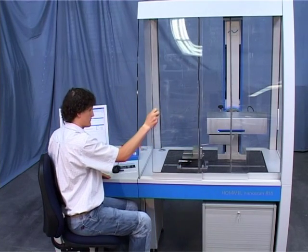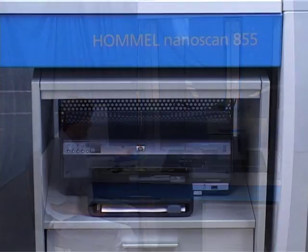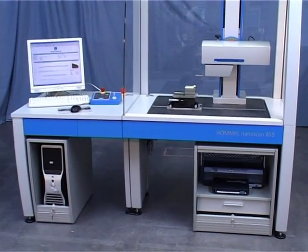Sliding doors provide easy access for positioning and aligning the workpiece. The printer is accommodated very conveniently in a separate container with space for storing accessories as well.